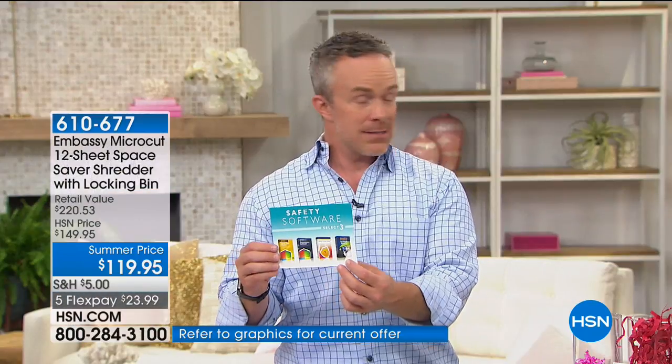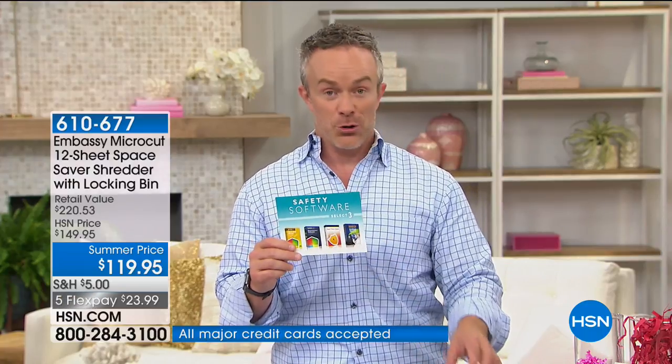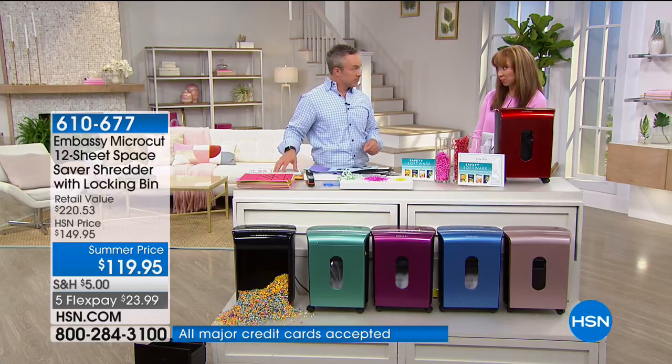Now you're also protected virtually. It's such a smart investment and one of the most affordable prices from Embassy to date — less than $20. These are built to last; they truly are the professional standard. Every single Embassy shredder we've done here at HSN has gone on to be a customer pick. And there really is something cathartic about a shredding session.